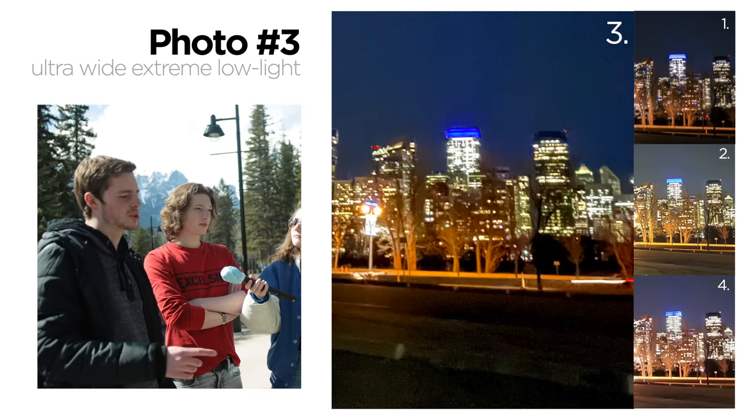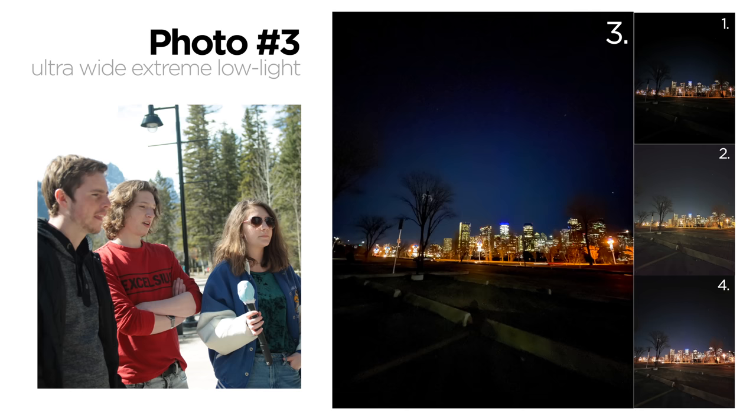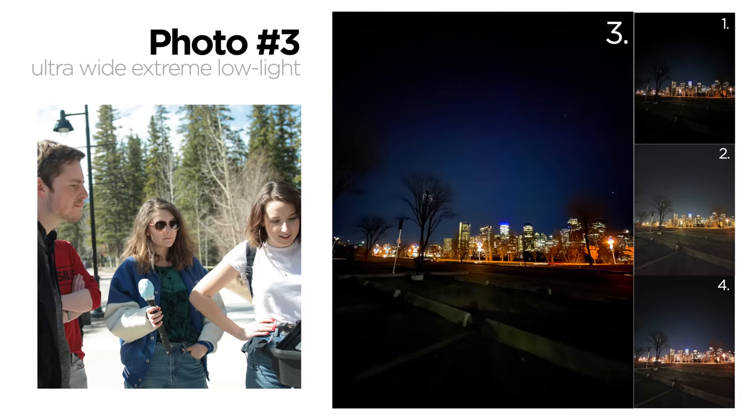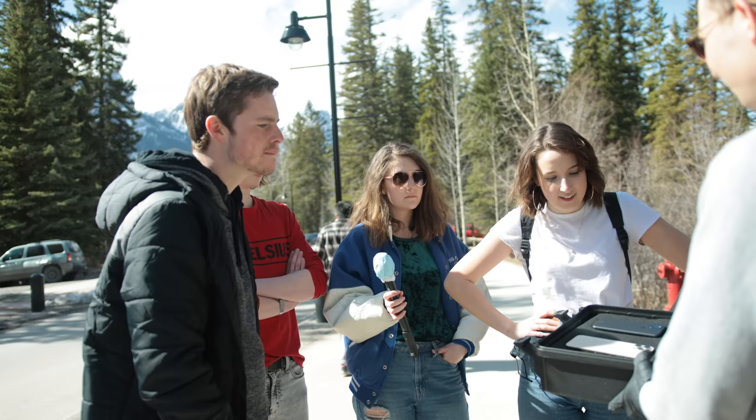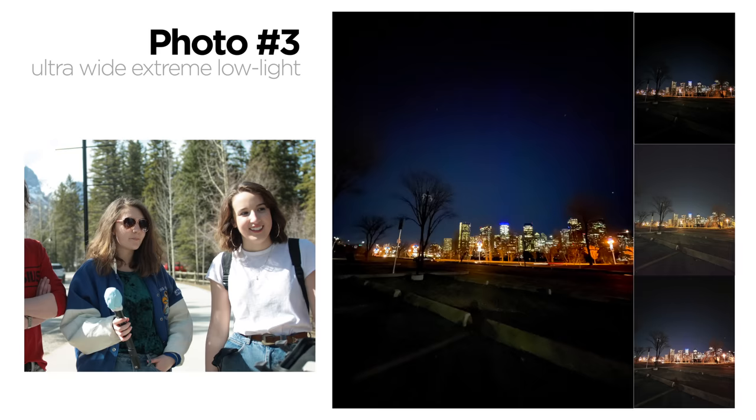Which phone do you think took that photo? I'd go with the Pixel. Which phone do you think takes the best pictures in low light wide angle? I feel like Google's not there — this is the OnePlus 9 Pro. Let's go with that one. Final answer: the OnePlus. We're going to check which one it was — it was the iPhone 12 Pro Max.